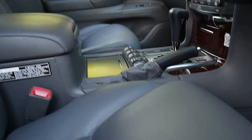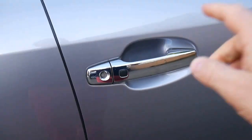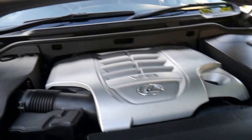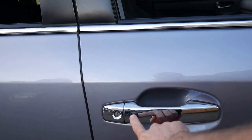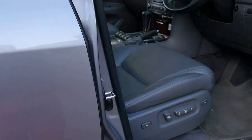We'll open the bonnet. It's also got keyless entry and keyless start — when your hand goes behind there it unlocks automatically. The engine bay is nice and clean; never been involved in an accident or anything like that. To lock the car you simply press the handle and walk away, and to unlock it you just touch it — it's nice and easy.